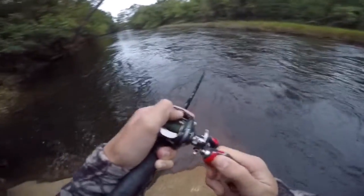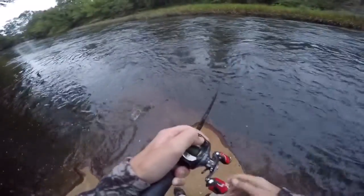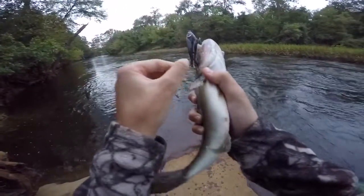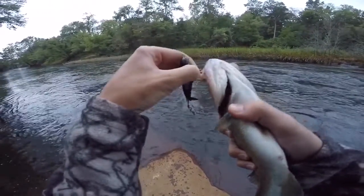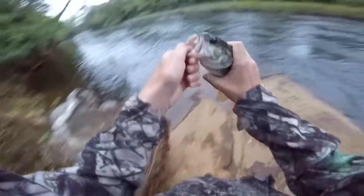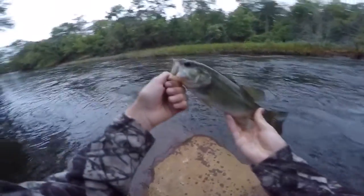There we go, first fish in the morning — god, he hit it so hard! First fish on the whopper plopper. As you guys can probably tell, the river is a lot higher than it normally is; we've just been getting a lot of rain. All right, first fish of the morning — kind of small but he fought really hard.